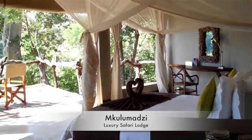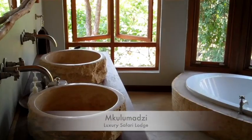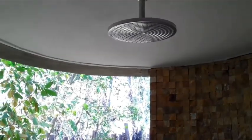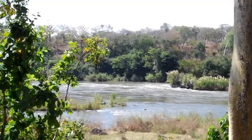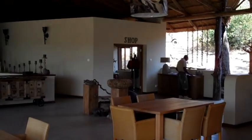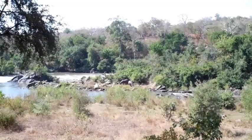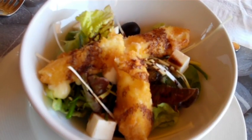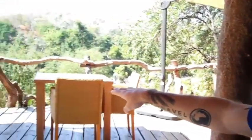I just arrived here at Kulumatsi in the Majete game reserve and this is my room — the Star Chestnut. Check it out. I know you're going to love it because I love it. Look at this view. Here at Kulumatsi we eat breakfast, lunch, and dinner at the main lodge outdoors, open air, and right there you could see three hippos.